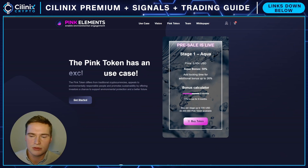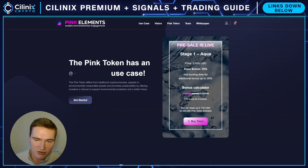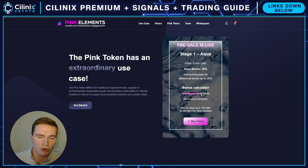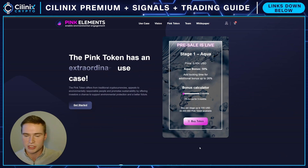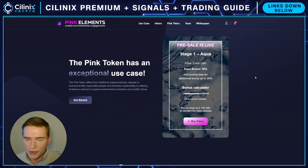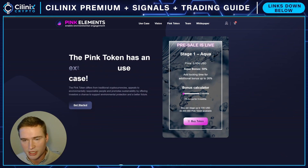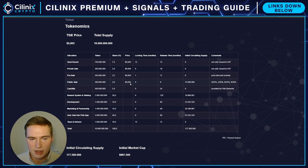The final reason I like it is the pricing structure. You can buy this pre-sale for 0.4 cents; they're launching at 0.5 cents — that's already a 25% increase at launch if you buy right now. You can also get a bonus if you lock your tokens for longer. The risk with most pre-sales is that people instantly sell at launch because they bought in much cheaper, but here the gap between pre-sale and public sale price is smaller than most.